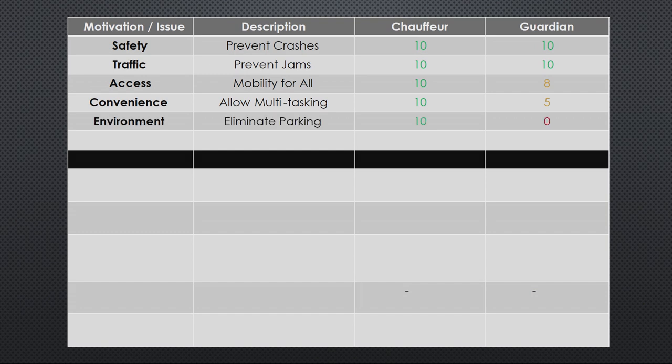Another motivation is the environment. A great promise of automated driving is to get rid of the need for parking lots and parking garages — cars can basically go park themselves, or in the case of mobility as a service, they never have to park in the first place. Chauffeur is very good at that; Guardian isn't useful for a car without a driver in it. Finally, productivity: driverless mobility as a service. If you can remove the driver from mobility as a service, you can make that system much more economical. Chauffeur is necessary for that system; Guardian gets a zero there.